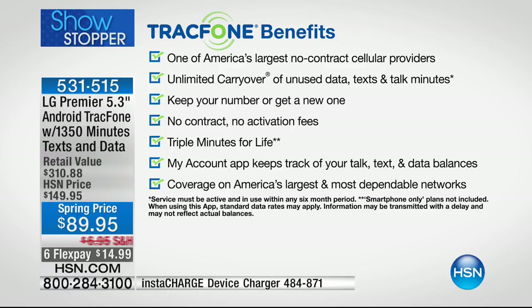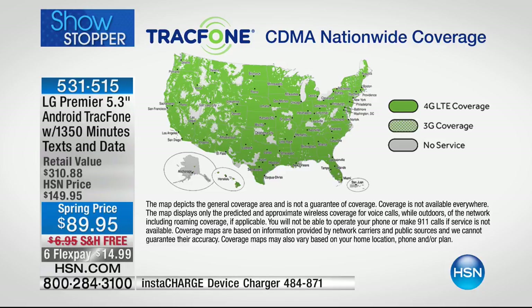You can absolutely keep your same phone number no matter what carrier you're with right now. And the coverage map is where it really gets exciting — yes, you get a great phone that's easy to use with the Android operating system, and yes you can keep your phone number, and yes we're giving you a year's worth of airtime.